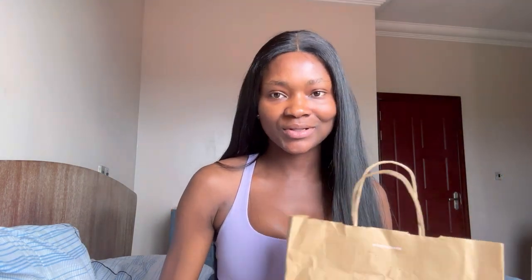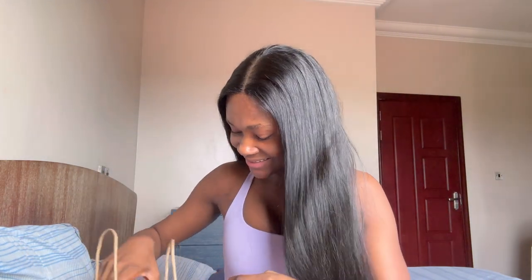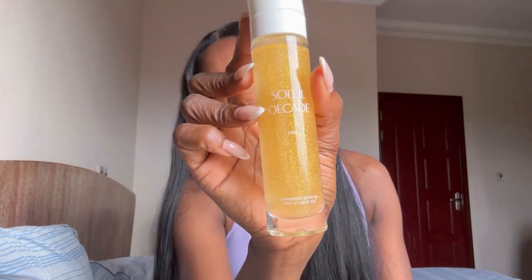I think it actually dries down very nicely. The next item I'm most excited for — I have two items here and as you can already tell from the packaging it's from Zara. First off I got this Zara Soleil Decade shimmering body oil. I've used this before — it's really nice. I love the packaging. I don't see myself using this often, more so for when I'm out or have somewhere to go. I personally got this for my upcoming trip.